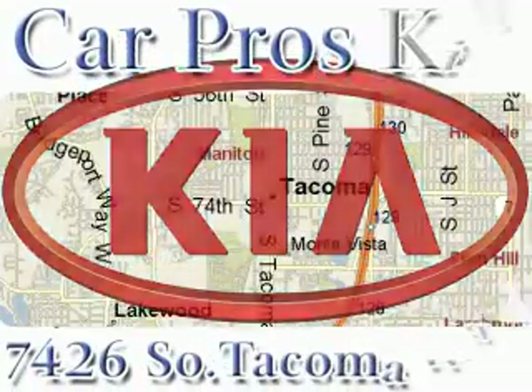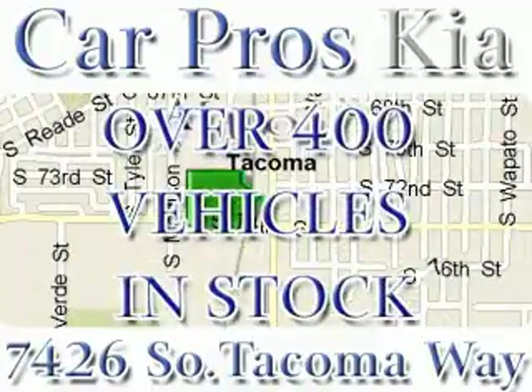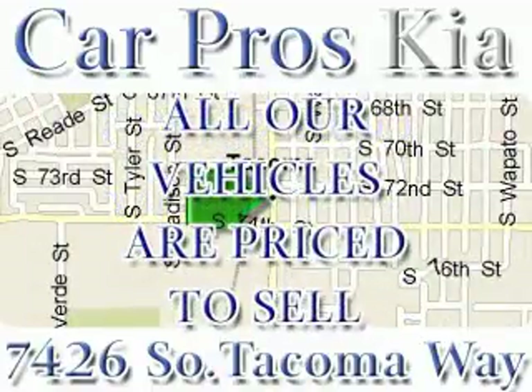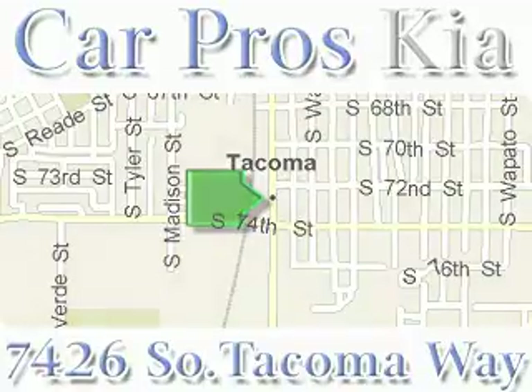We have the widest variety and largest inventory on South Tacoma Way, with over 400 vehicles in stock. All of our vehicles are priced to sell. Come and see why we sell more used cars than any other dealer. We are located at 7426 South Tacoma Way, in Tacoma.